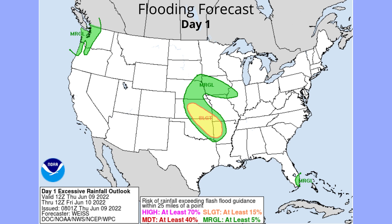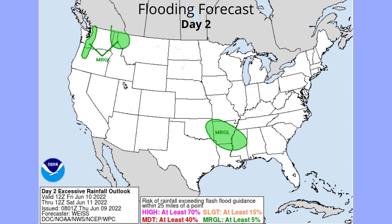Here is the flash flooding forecast. We have a slight risk right in the bullseye of Tornado Alley, with a marginal flash flooding risk up in the northwest and a small marginal risk near Miami. Flash flooding forecast two covers Washington, Oregon, Idaho, Montana, the Mississippi-Alabama border, Louisiana, Missouri, Oklahoma, and Texas. Of course, there can be flash flooding anywhere — this is just exceeding flash flood guidance within 25 miles of a point.